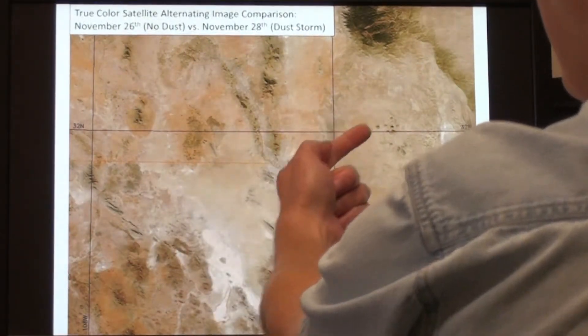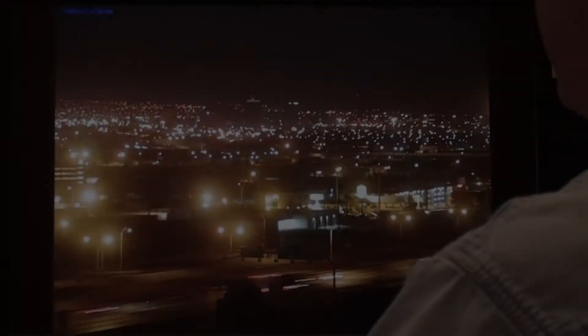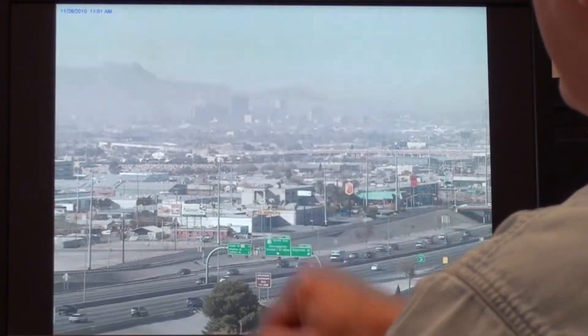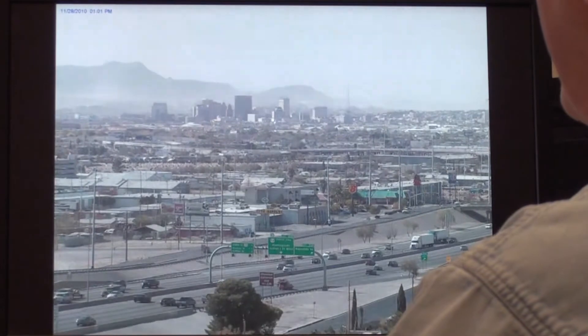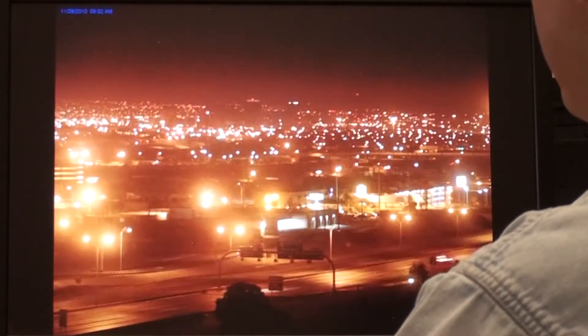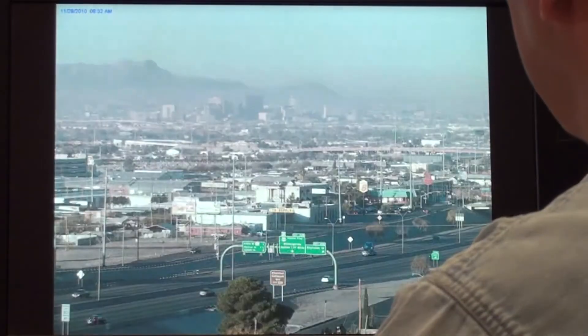The winds are blowing towards the northeast from the southwest. This is that same view looking at downtown El Paso. Early in the day there was a little bit of smoke, but then the dust comes in very quickly and just obscures the view. The shakiness of the camera is because of those high wind gusts that carry the dust into the El Paso area.